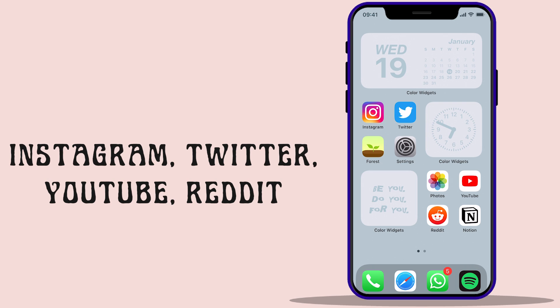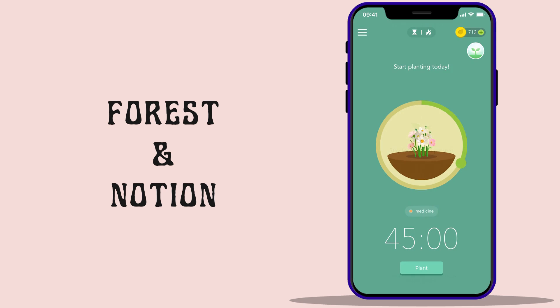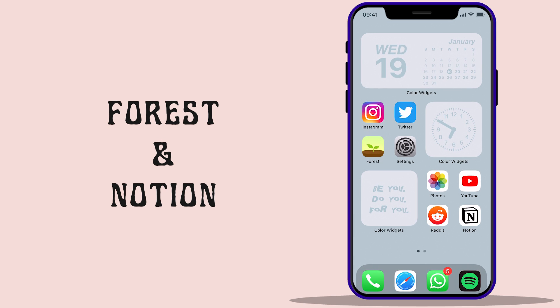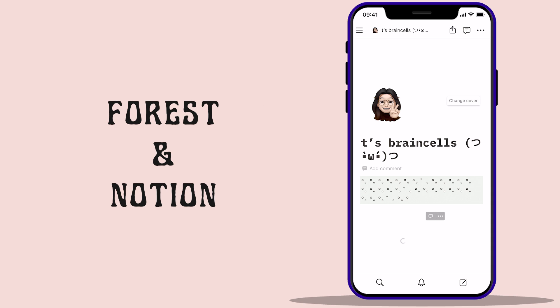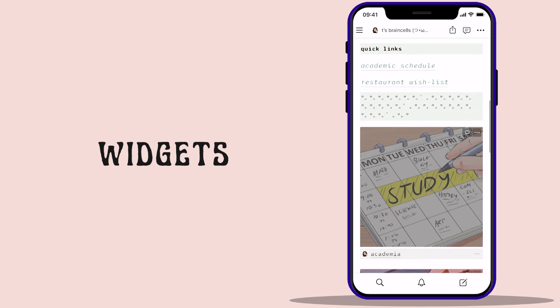Instagram, Twitter, YouTube, and Reddit — which embarrassingly comprise 80% of my screen time. Next comes my favorite focus app, Forest, and Notion, where I organize my daily activities, academics, and YouTube content. I'm planning to do a full detailed Notion setup video, so stay tuned for that.